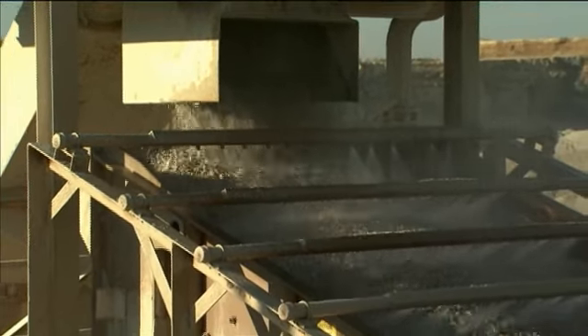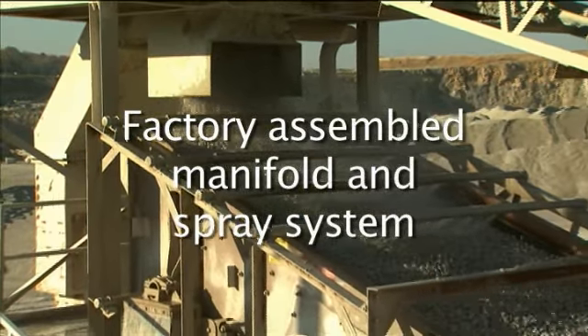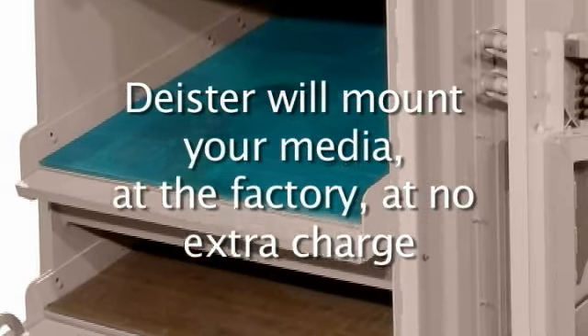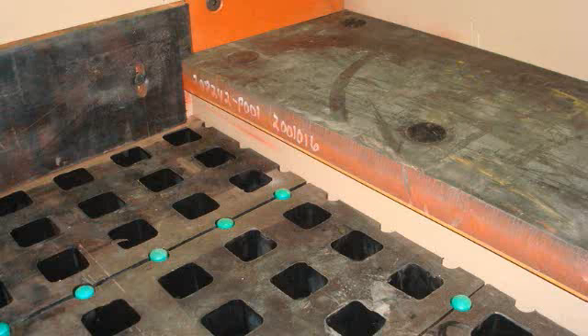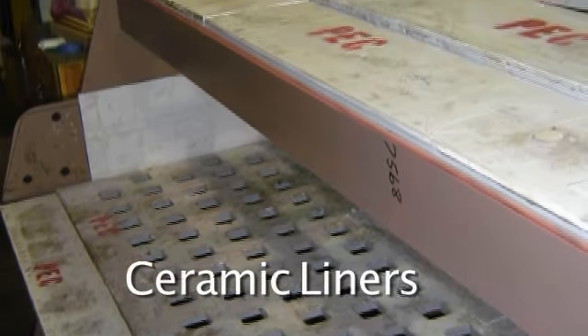Deister wash screens are provided with a pre-assembled manifold and spray system from the factory that is attached to the machine and ready to be hooked up. Deister will mount nearly any type or brand of media at the factory at no extra charge. Our screens are protected with replaceable rubber, steel, or ceramic wear surfaces.